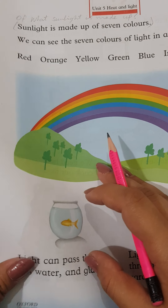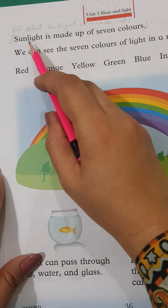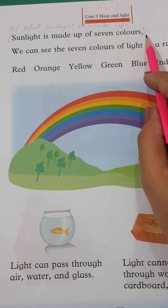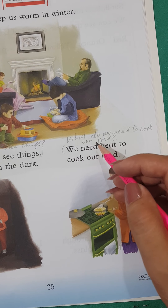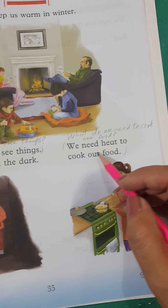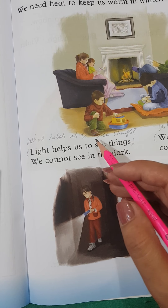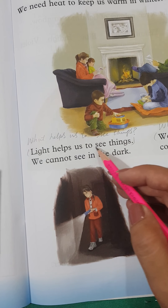Maybe you will find these questions in your summer packs. Of what is sunlight made up? Sunlight is made up of seven colors. What do we need to cook our food? We need heat to cook our food. What helps us to see things? Light helps us to see things.